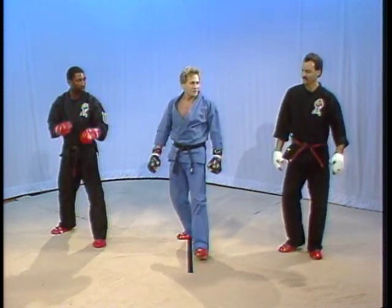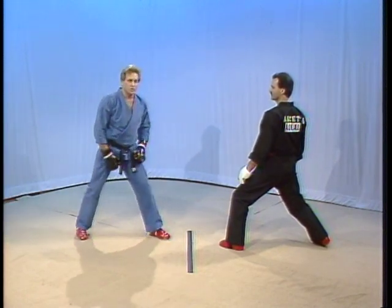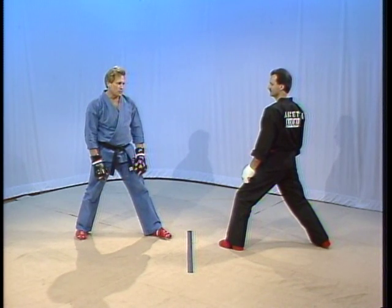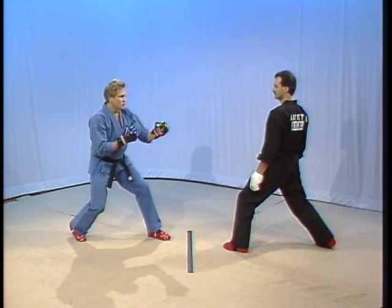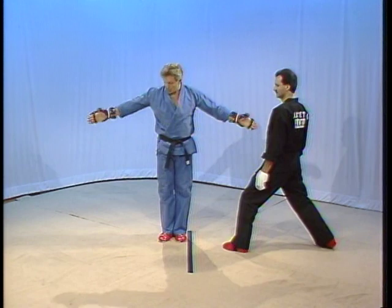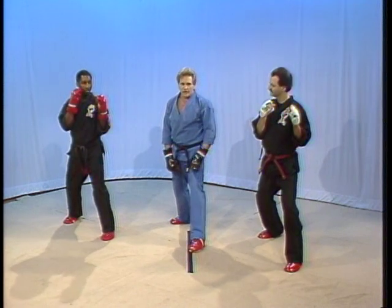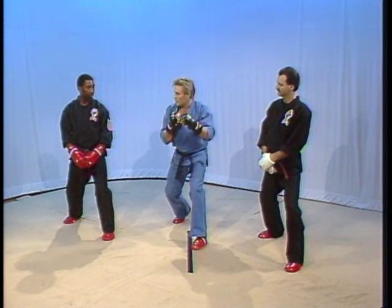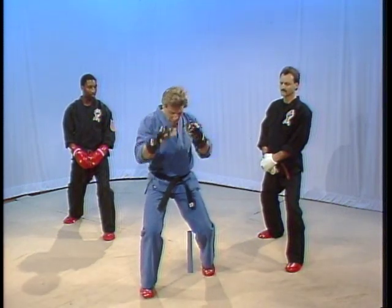Okay, now watch this exercise. First thing we're going to do is work on how to actually throw mechanically a simple step-through lunge punch. If this is my opponent, just hold your ground — we're going to simply step through, fire the punch, and then back reposition. Now watch me slowly. What I want to try to accomplish is to get the hands to move somewhat before the body. As you complete the punch, let your foot come straight through, then back reposition.